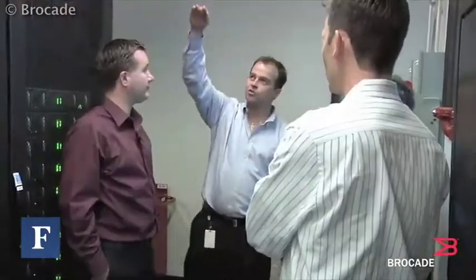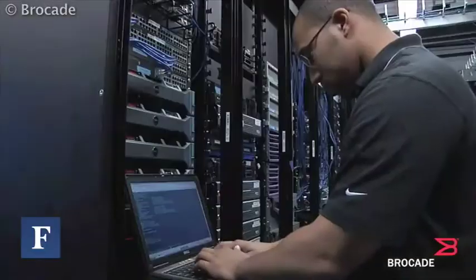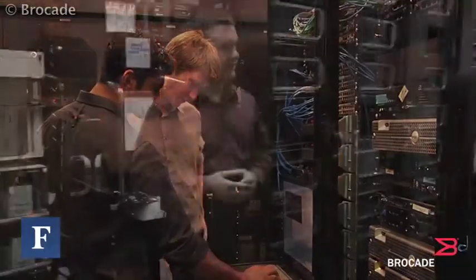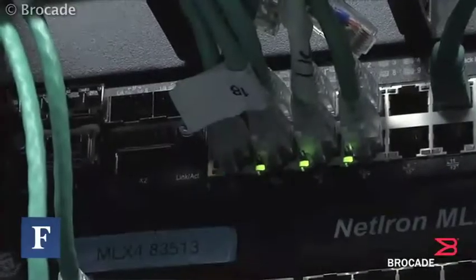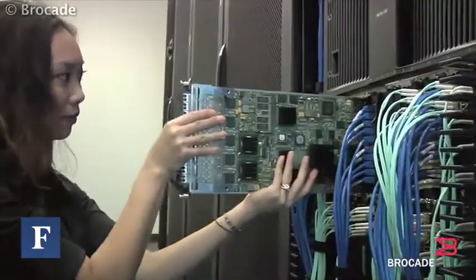That cooling system, although relatively simple, was a big piece of taking cost out of the data center. Another thing we did, which I would describe as common sense but with an aggressive design, is we brought high voltage electricity into our building. Normal equipment runs at 110 volts or 208 volts — we bring 21,000 volt electricity into our building.